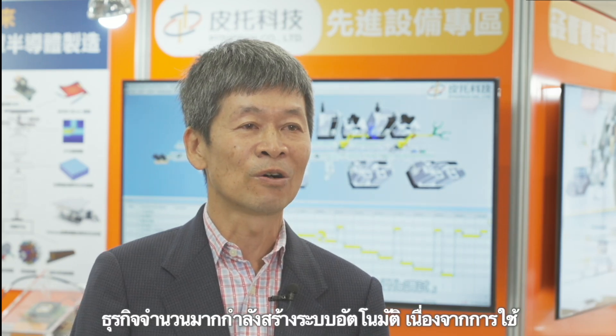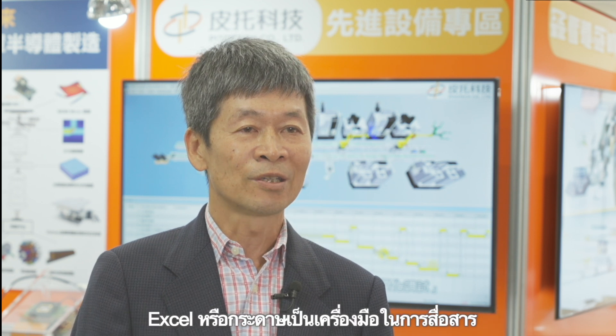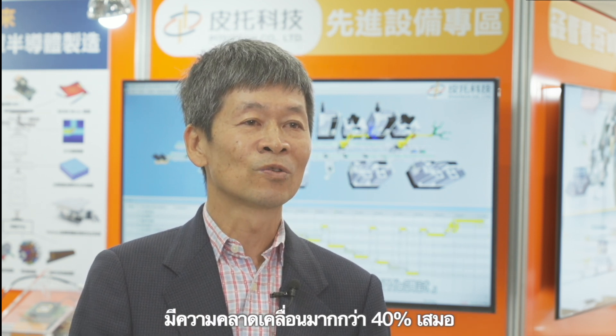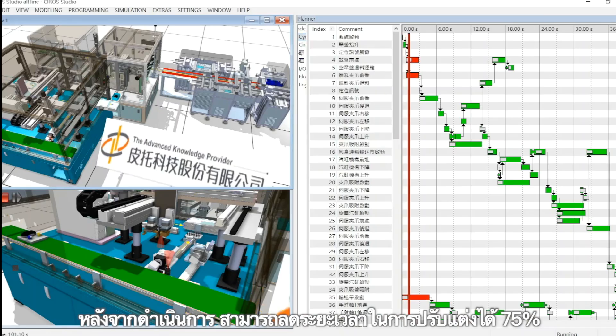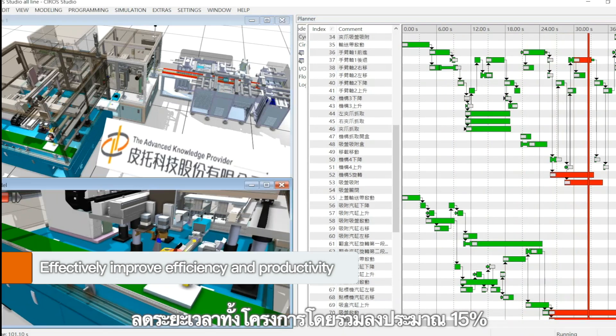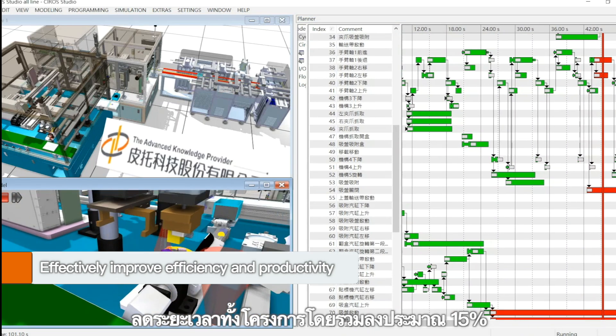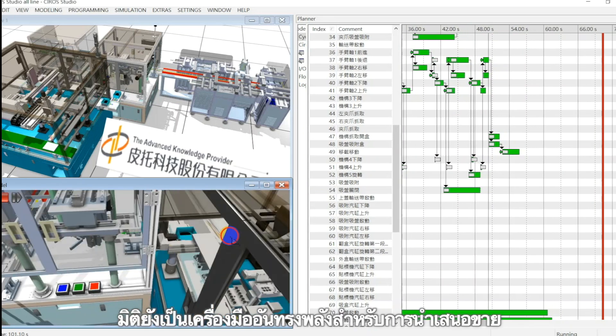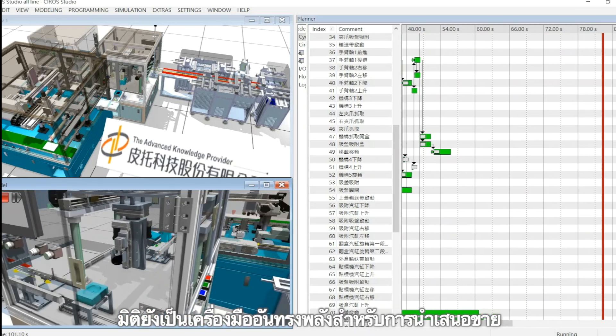Many automation systems still use only Excel or paper as a communication tool, and it is common to find a 40% difference from planning. After implementation, it can reduce commissioning time by 75% and reduce overall project commissioning time by 15%. The 3D animation simulation function is also a powerful tool for sales presentations.